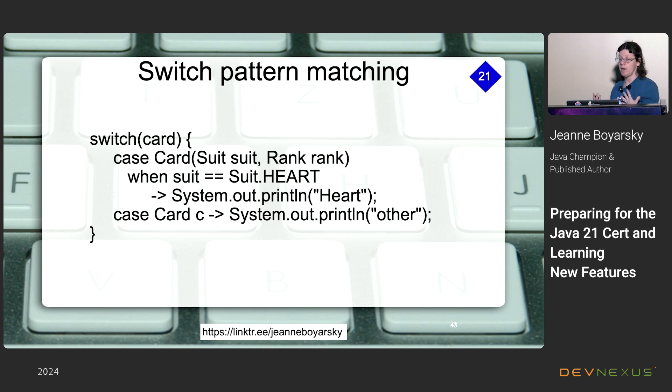With switch pattern matching and records: you deconstruct your Card into suit and rank inside the switch, then add a guard condition — for example, 'when suit == Suit.HEARTS'. If it's not a heart, you have a generic 'case Card c' to catch all other cards, print 'other', and all is well. In a real scenario you'd probably have half a dozen cases, making the switch much more compact than equivalent if statements.